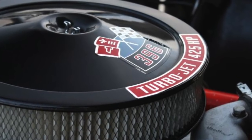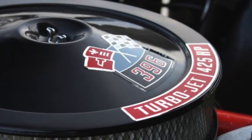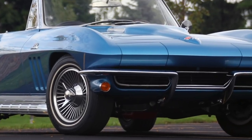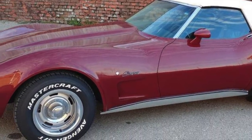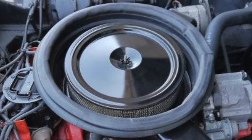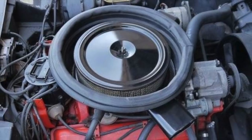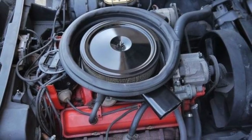By the mid-1960s, with the introduction of the Chevrolet big block V8 option in the Corvette, the Corvette's legendary performance reputation was solidified. By 1975, the Corvette's standard engine was a low-compression 350 cubic inch small block V8 which was laden with emissions control devices and rated at a meager 165 horsepower.